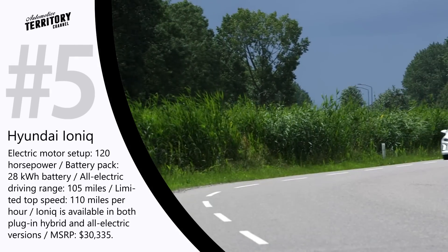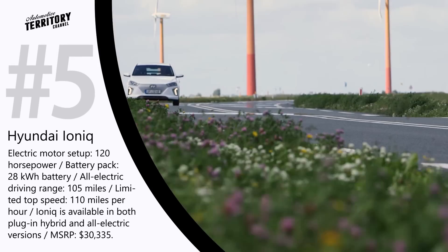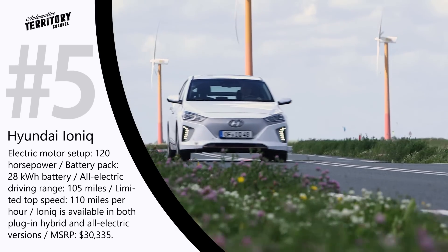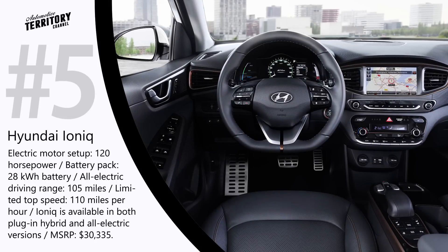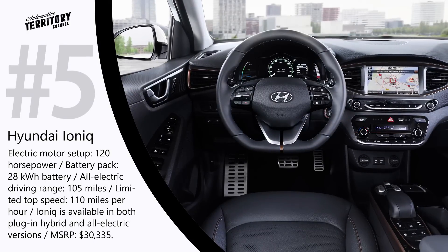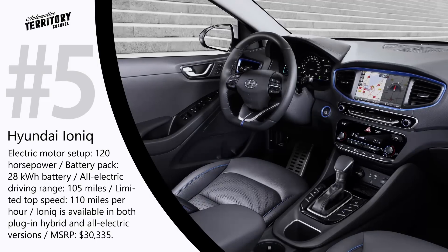The all-electric modification of the IONIQ comes with a 120 hp electric motor that draws its power from a 28 kWh battery. With that setup, the car will be able to go up to 105 miles on a charge while reaching speeds of up to 110 miles per hour.